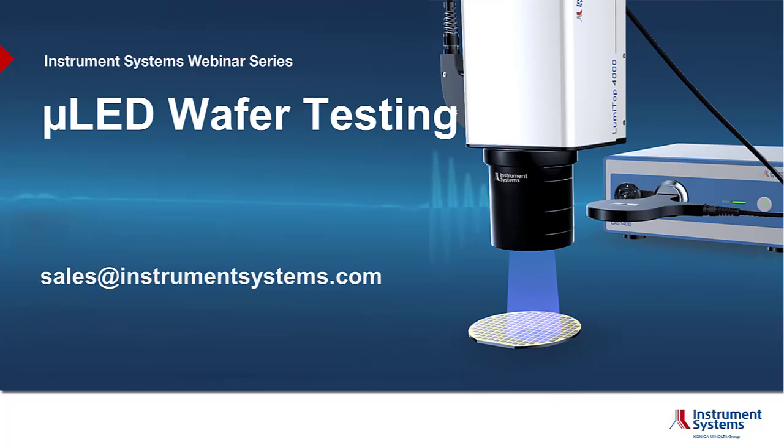Welcome everybody to a brief introduction to Instrument Systems Micro-LED Wafer Testing Solution. My name is Tobias Steinl. Please do not hesitate to contact us if you are interested in more detailed information.